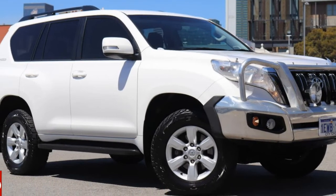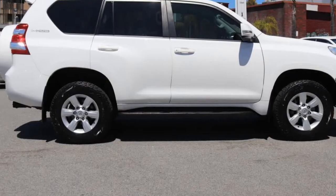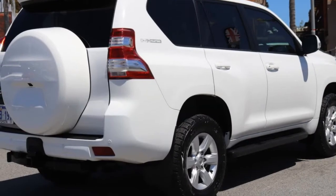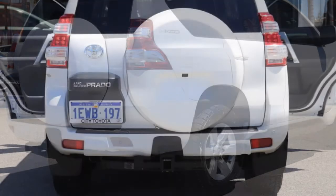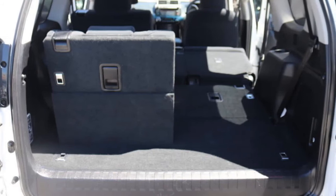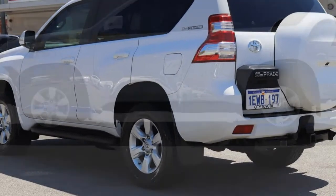You'll simply love this 2015 Toyota Land Cruiser Prado. It has a reliable 2.8 litre engine and a smooth shifting automatic transmission. The attractive white exterior is complemented by its stylish interior. This vehicle has all the features you could dream of.